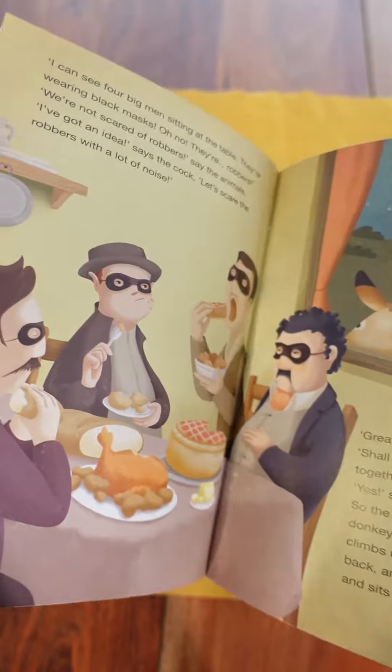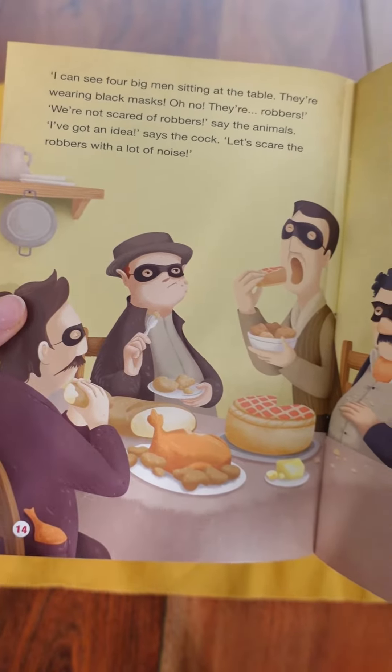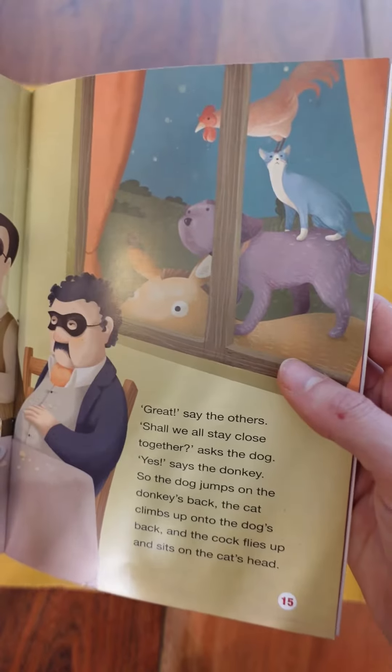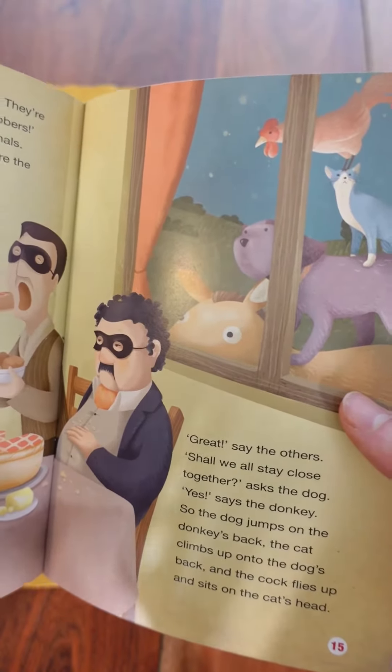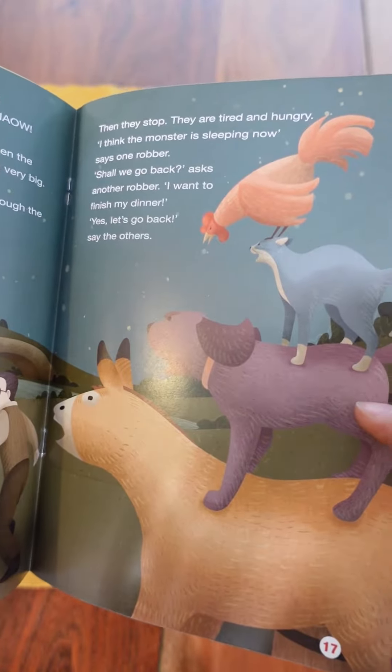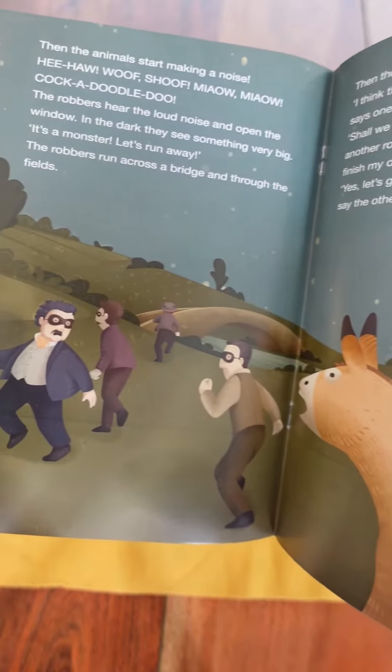However, on their way, they come across some thieves. These thieves are eating all of the food in a house. This story is really about teamwork — the animals have to work together to scare away the thieves. So this story teaches your students about teamwork and that by working together, we can achieve anything.